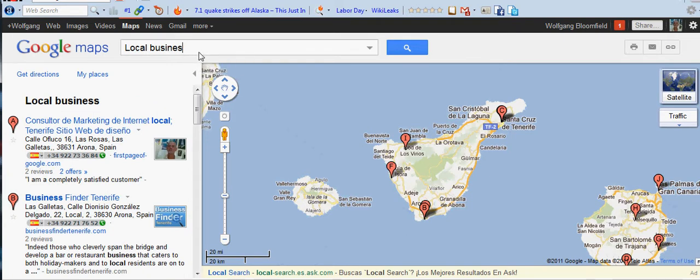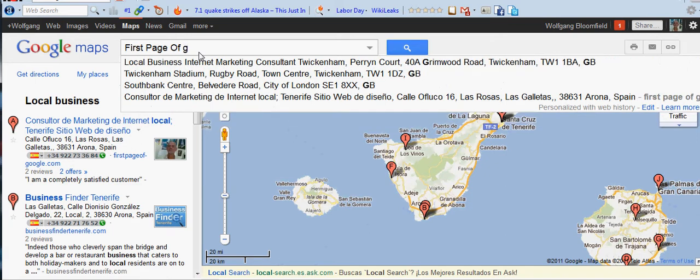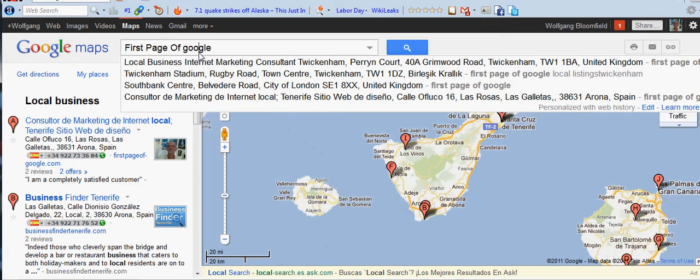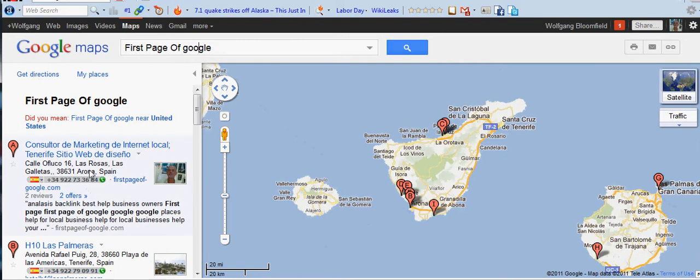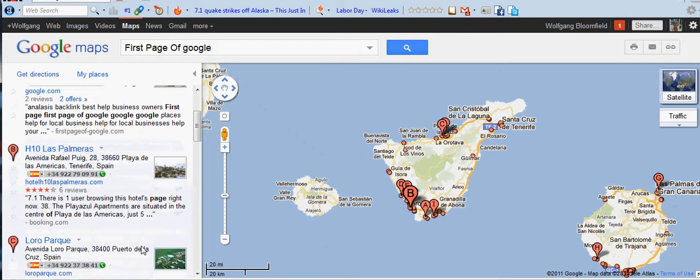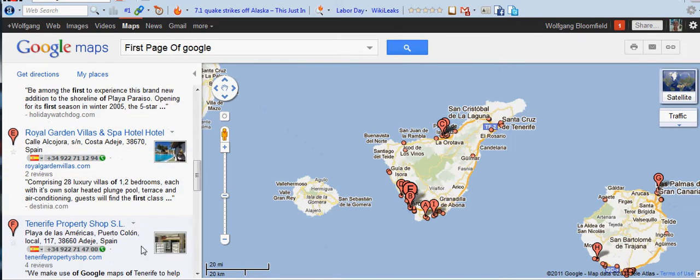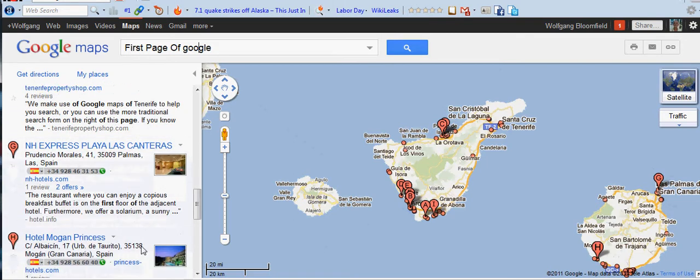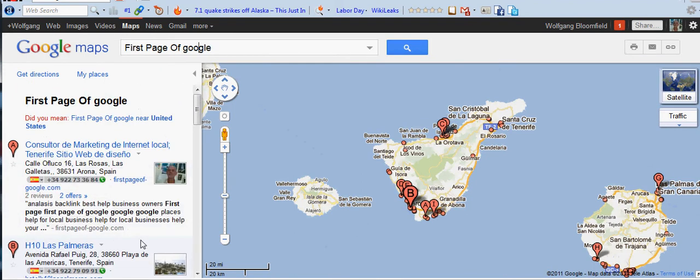I'm going to try putting in 'First Page of Google' — and see where we end up. There we are, we've come up number one again. But we've also got Hotel Las Palmeiras. What it tends to do, if there's not enough searches for something, it tends to stick hotels in there — Tenerife properties. These are the things that are more searched, and that's why it's difficult for me to come up on the normal web listings.